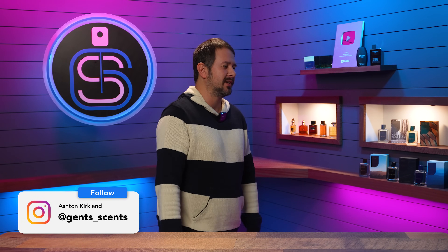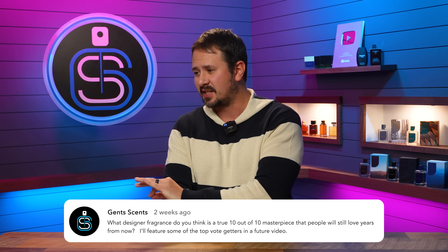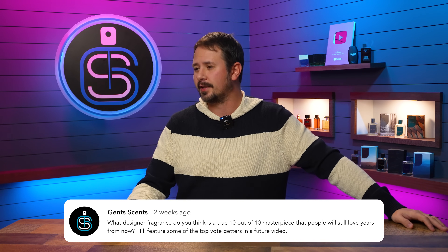A little while back, I asked you guys on the community tab of the YouTube channel, as I do from time to time, what is, in your opinion, a perfect 10 out of 10 fragrance that's gonna stand the test of time? A fragrance that's never gonna go out of style, something that's just so perfecto that when you smell it, you think it's still gonna be a perfect 10.